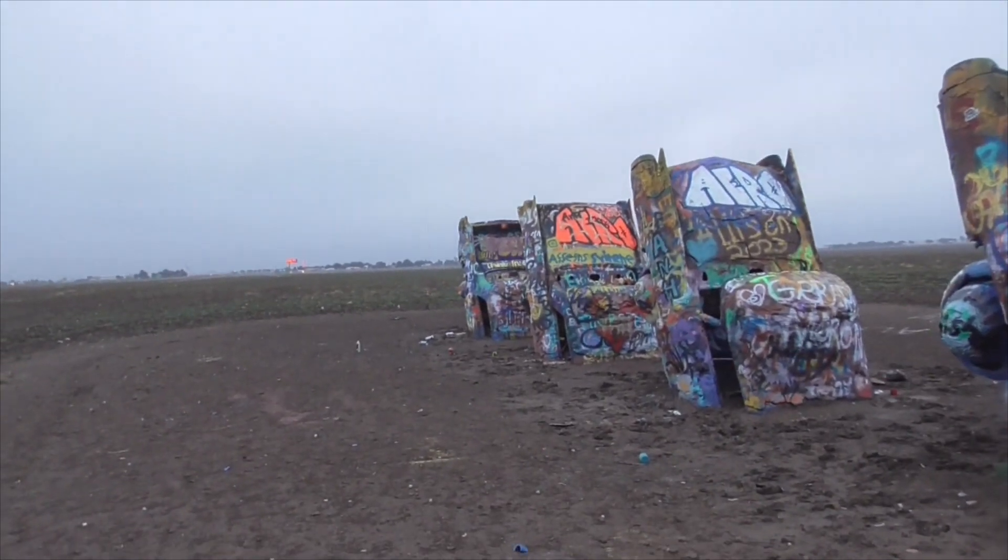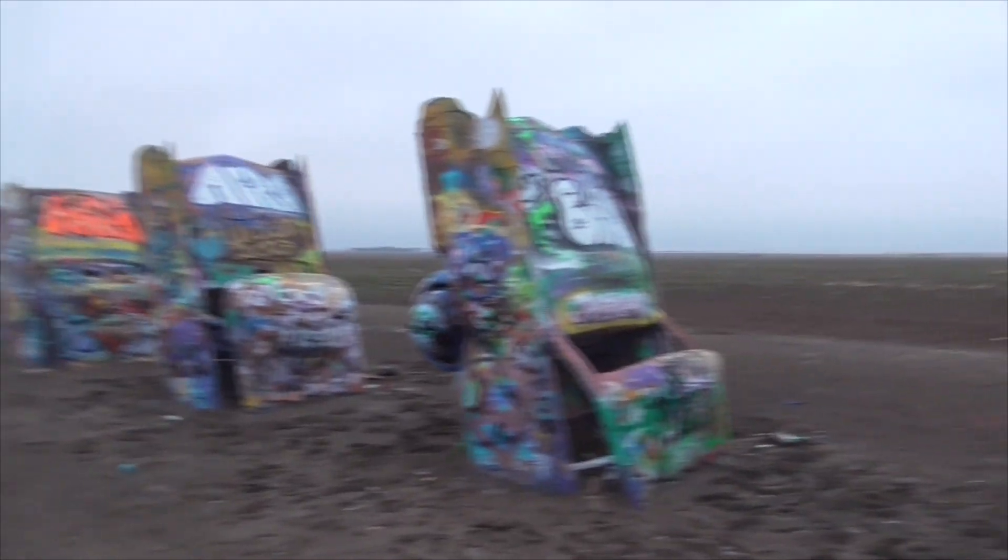Hey, we're in Amarillo, Texas, sort of by Route 66. Look at all this. This is Cadillac Ranch.